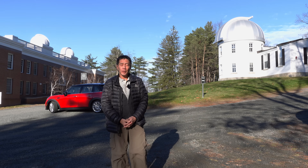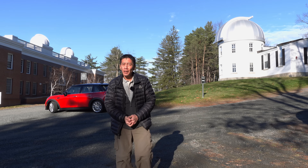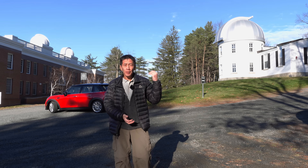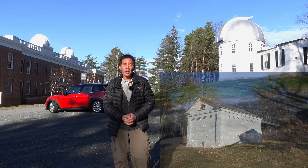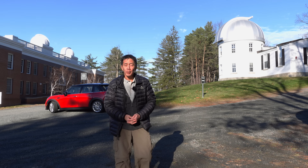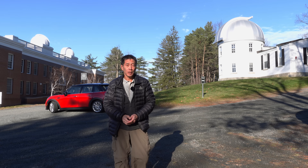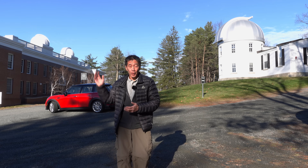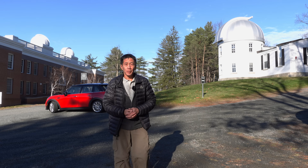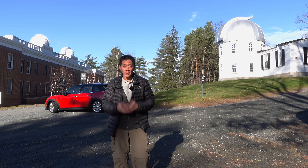We're here on the Dartmouth campus in the physics and astronomy department. Behind me you can see one of the main domes — it's called the Shattuck. It's got a big refractor in it, and behind there is a roll-off observatory with a 12-inch Meade Maksutov in it. There's a building to the right called Wilder with two domes on the roof — one contains a 12-inch Meade LX200 and the other has a C14 on a Paramount. We're going to try to get a look at the Moon, Jupiter, and Saturn.